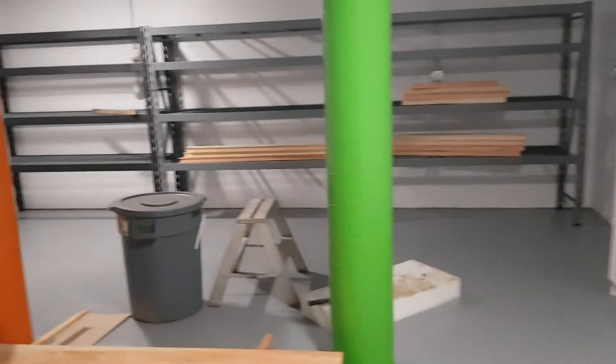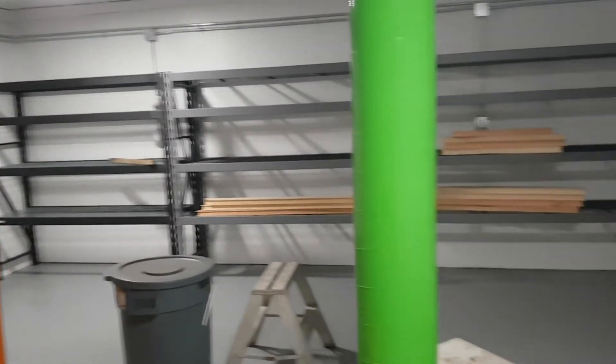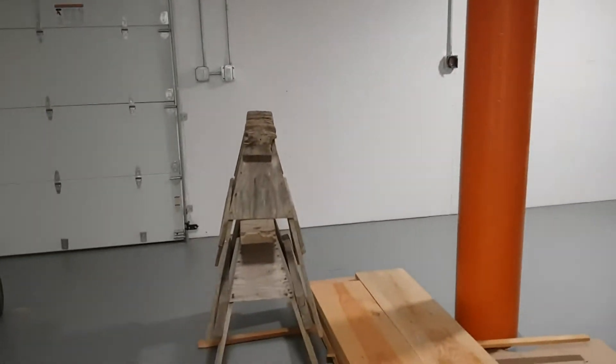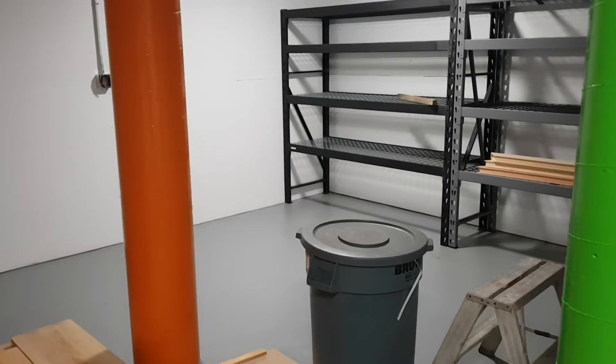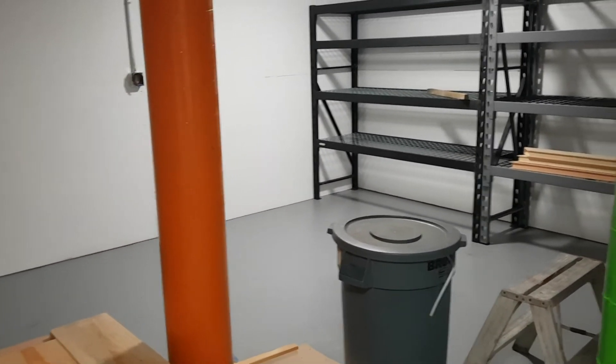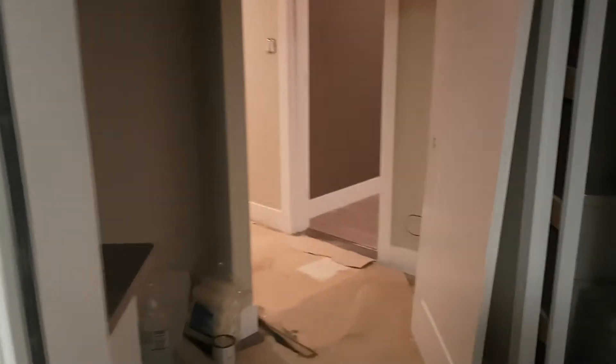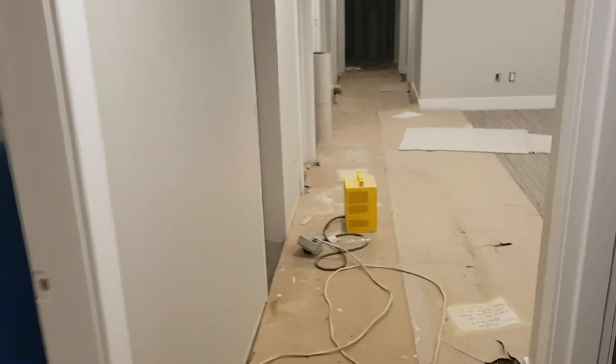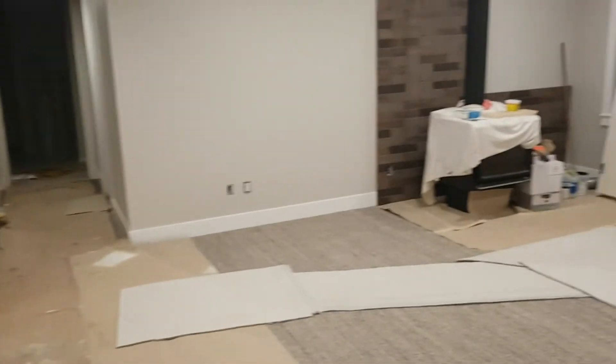Down here in the basement there's an office and garage space. I got it painted and shelving installed, so it's ready to start moving into — just need a couple of motorcycles and a workbench in here. The bathroom down here is done too, though you can't see it because there are no lights yet. Those lights are on order and supposed to arrive by the end of next week.